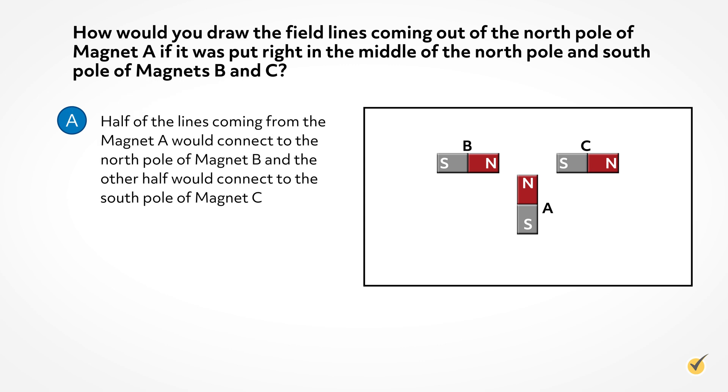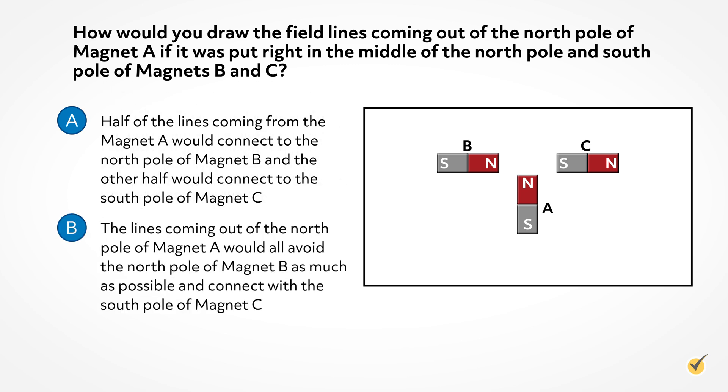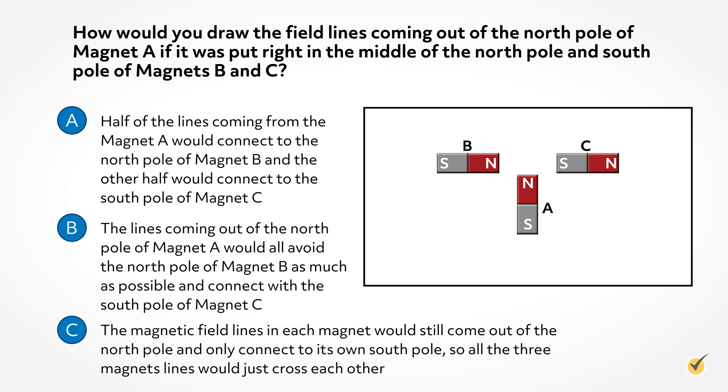A. Half of the lines coming from Magnet A would connect to the north pole of Magnet B and the other half would connect to the south pole of Magnet C. B. The lines coming out of the north pole of Magnet A would all avoid the north pole of Magnet B as much as possible and connect with the south pole of Magnet C. C. The magnetic field lines in each magnet would still come out of the north pole and only connect to its own south pole, so all three magnet lines would just cross each other.